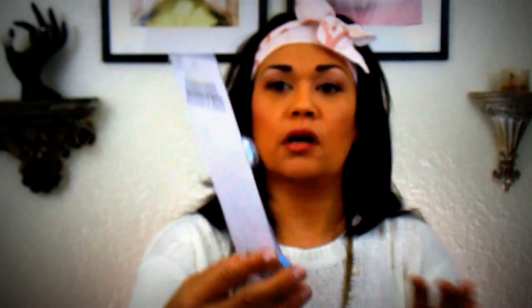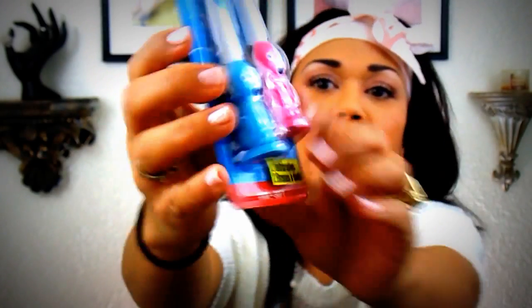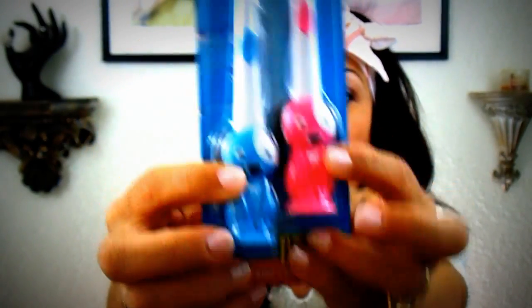Toby needed some more toothbrushes since we're starting to brush his teeth now. This pack has a blue dog and a pink dog, and it's obviously the soft bristles.